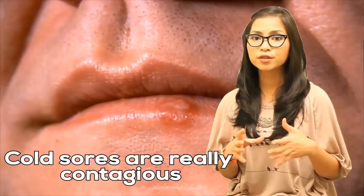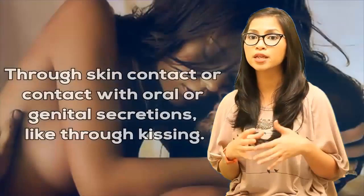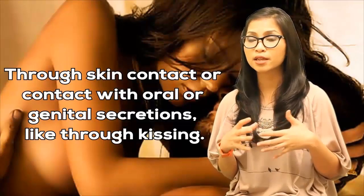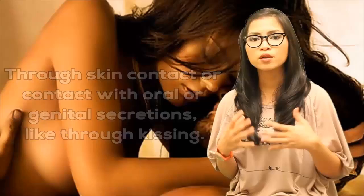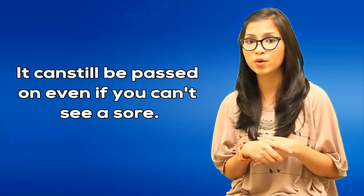Cold sores are really contagious. They spread through direct contact — through skin contact or contact with oral or genital secretions, like through kissing. Although the virus is most contagious when a sore is present, it can still be passed on even if you can't see a sore.